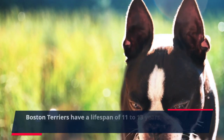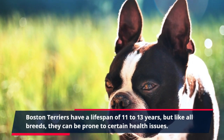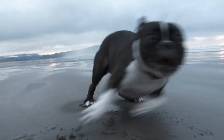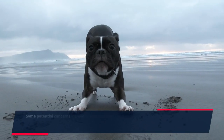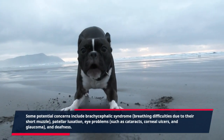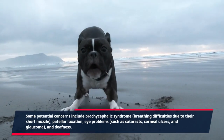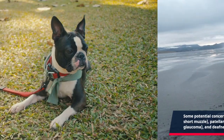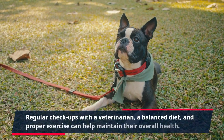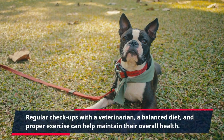Boston Terriers have a lifespan of 11 to 13 years, but like all breeds, they can be prone to certain health issues. Some potential concerns include brachycephalic syndrome — breathing difficulties due to their short muzzle — patellar luxation, eye problems such as cataracts, corneal ulcers, and glaucoma, and deafness. Regular check-ups with a veterinarian, a balanced diet, and proper exercise can help maintain their overall health.